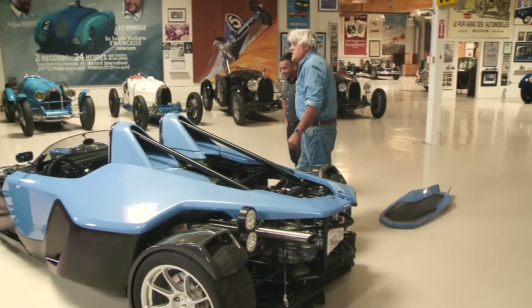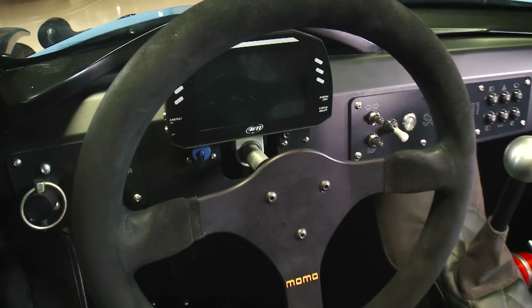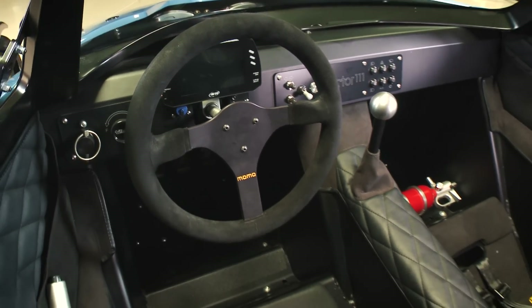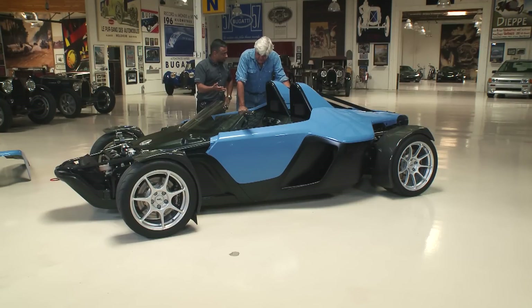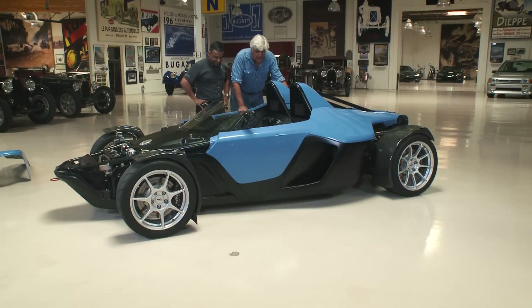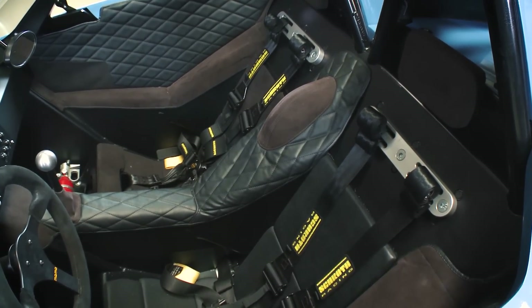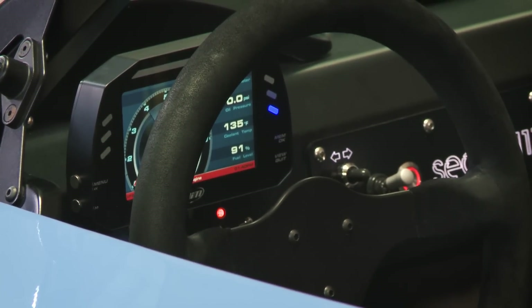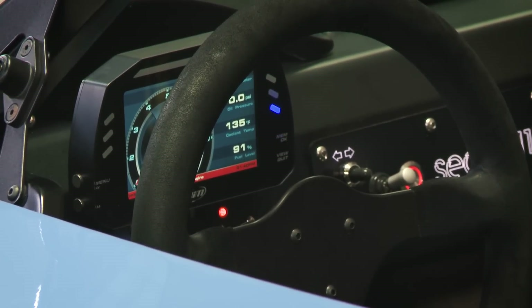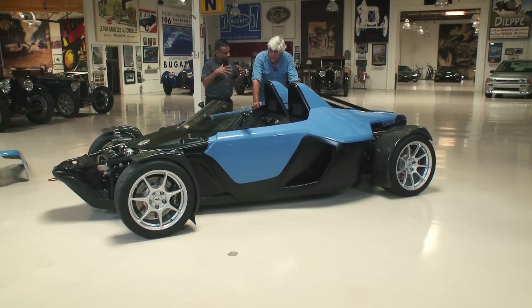Let's see what our gauge package looks like — we're using AIM. So we have a couple, three different display settings: one is a street display, another is a track display, and then third is kind of the engineering display which just shows a bunch of data. Looks comfortable enough. I like cars you sit down in — I hate feeling like I'm sitting on top of a car. Dennis nailed the ergonomics on this car; it's quite comfortable. We have a couple different seat sizes. The pedal box actually moves, and we use seat cushions to adjust people into the seat.